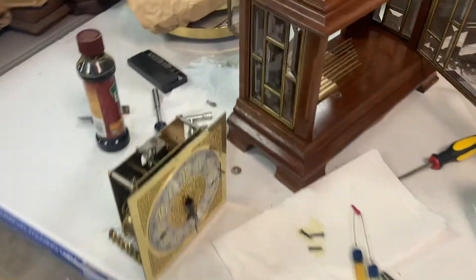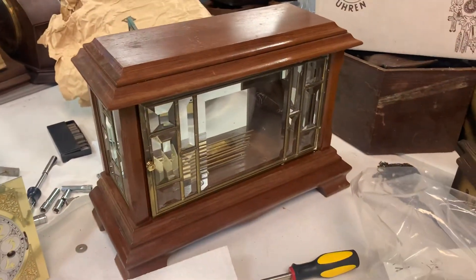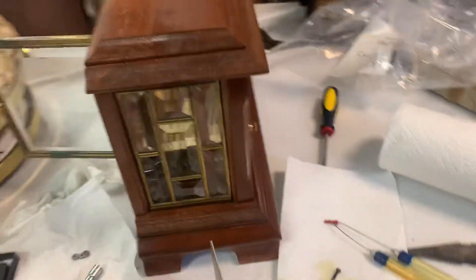Also, this really nice one — it's just in testing right now. And this is pretty popular. I don't know exactly when it was made. The number code is D. It's Ansonia.